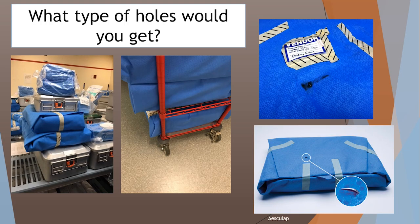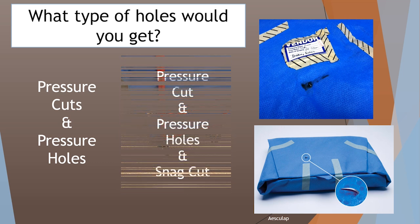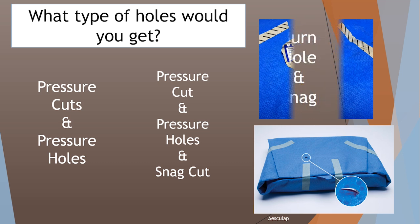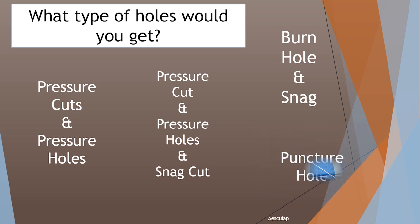So what type of holes would you get in these situations? Trays stacked would give you pressure cuts and pressure holes. Trays hanging off the edges of a cart would again give you pressure cuts and pressure holes — and possibly snag cuts because of the cart edges ripping into the wrap. We can also get burn holes, which can happen when a wrap tray hangs off the edge of a sterilizer cart and winds up touching the side of the sterilizer. And we have puncture holes from an instrument puncturing through.